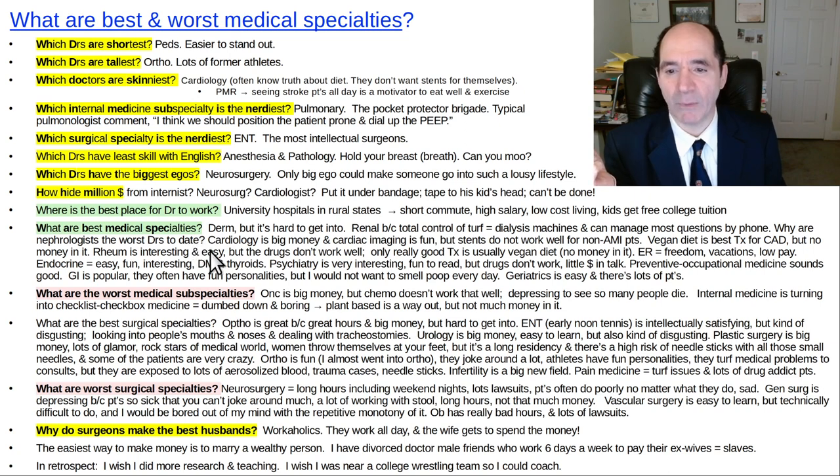Why are nephrologists the worst doctors to date? Because they're always getting pissed off. Cardiology is big money, and cardiac imaging can be fun if you're doing echocardiography or CT stenting. But the stents are overrated, and if you're doing regular cardiology you'll get lots and lots of emergency calls — patient has chest pain, you have to run over there all the time. The vegan diet is the best thing, but a lot of cardiologists on the internet are telling people to have olive oil and other nonsense. The Esselstyn diet is by far the best — there's nothing close, but there's no money in it.